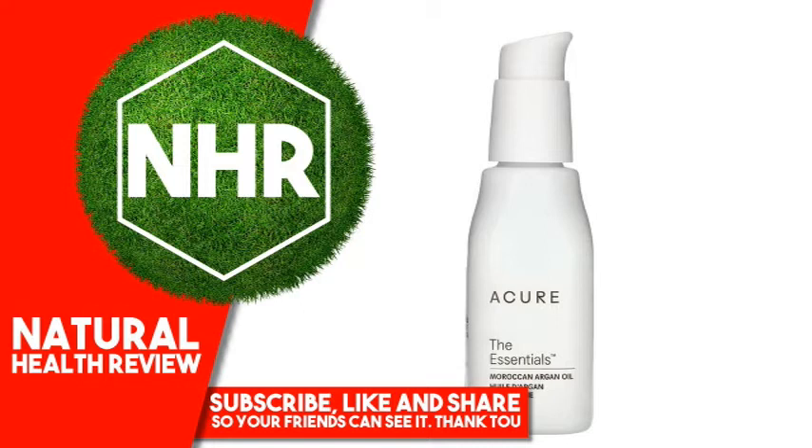Petrolatum Free, Silicone Free, Cruelty Free. USDA Organic, Leaping Bunny Certified, Certified Organic. A true skin superfood, incredibly rich in Vitamin E, Essential Fatty Acids, and Proteins. Argan Oil helps restore the appearance of texture and tone.